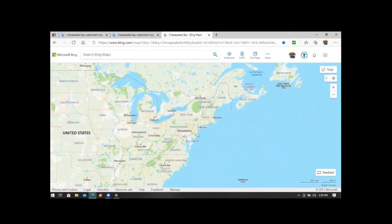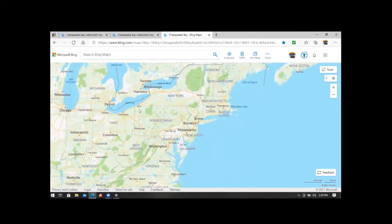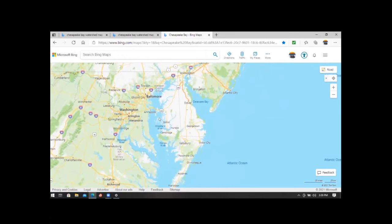Sea level was 200 feet lower at the time, and the Susquehanna River pretty much carved out what we see as the existing Chesapeake Bay. After the ice age was over and sea level came up 200 feet, it flooded the lower end of the Susquehanna River Valley and formed the Chesapeake Bay.